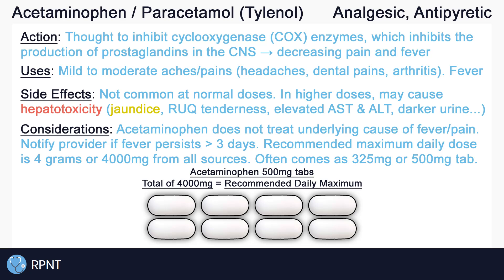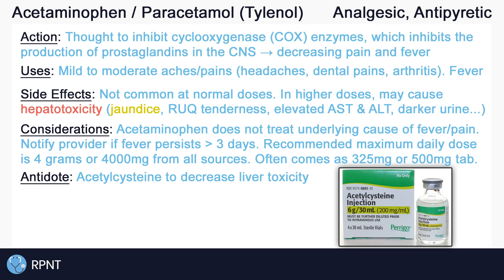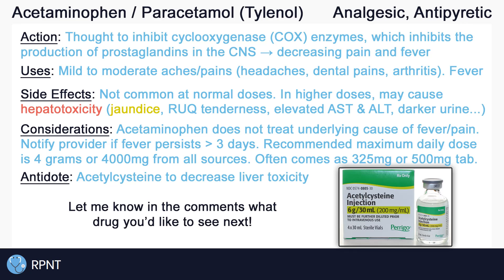In the event of acetaminophen overdose, acetylcysteine can be used to decrease liver toxicity. And that's about it for the basics of acetaminophen. If you have any questions, please let me know in the comments, or visit rpnt.ca for more help.